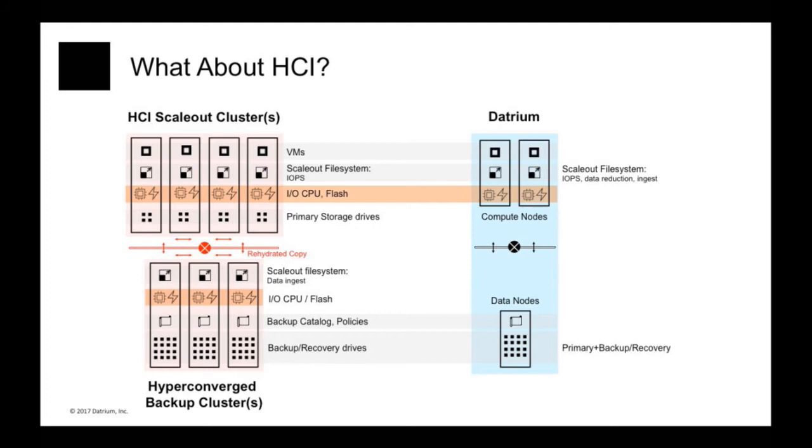So we do the same thing: we take CPU and flash from the two clusters and consolidate them into our compute nodes. We take drives from both clusters and consolidate them in our data nodes along with the backup catalog. And perhaps most importantly, hyper-converged systems have two different scale-out file systems built — these are very complicated, expensive systems. We consolidate them all into a single scale-out file system that serves both primary and secondary storage.